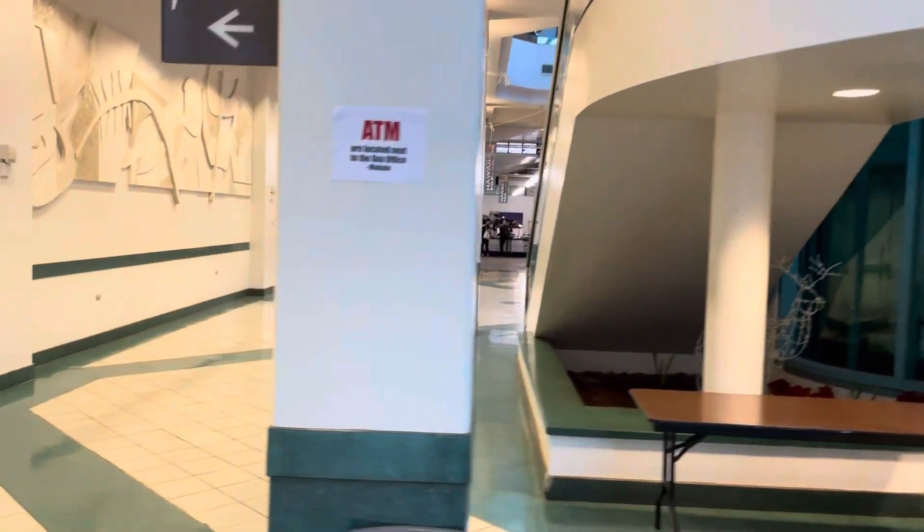All right, this is check-in, Hawaii PopCon. This is the new building where they're doing it now. Pretty cool. This is probably about 10 minutes from the venue it was in last year. This is at the Blaisdell Center. I believe last time it was in the Honolulu Convention Center. I think that's what it was called.